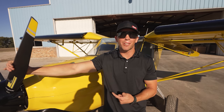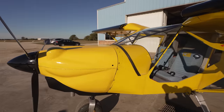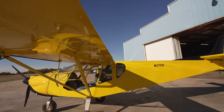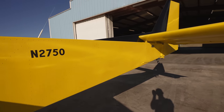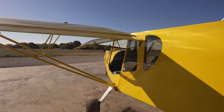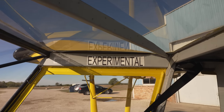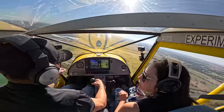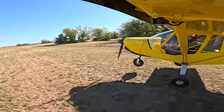I'm Jake and this is my Zenith Stol CH-750, a kit-built airplane first produced in 2008. The airplane is all metal and designed for peak performance off the runway. The Zenith 750 is capable of takeoff and landing distances just over 100 feet, thanks to its high-lift wing, flaperons, and leading-edge slot. The two-place cabin features plenty of shoulder room and great visibility. Now let's go talk to Jake and learn more about his Zenith 750.